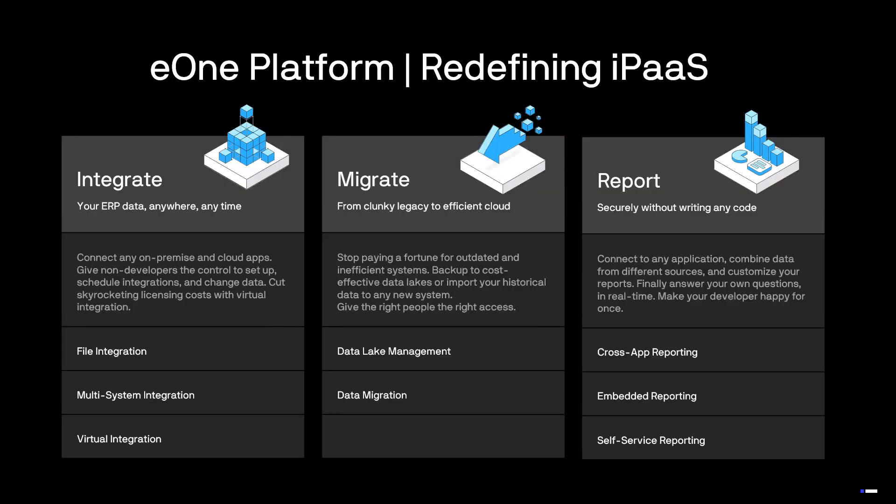I want to talk about the E1 iPaaS platform. The E1 iPaaS platform allows you to integrate, migrate, and report on your data to cover all of your business requirements. I want to break these down further and talk about each one of these pillars and where these fit into your future subscriptions with E1.